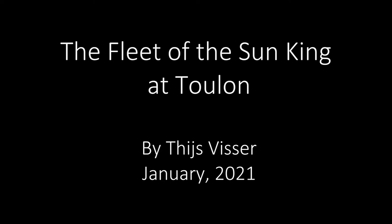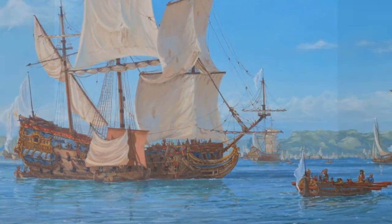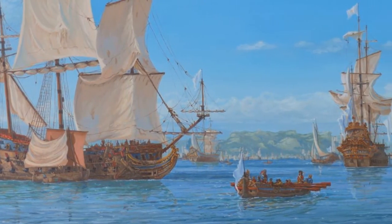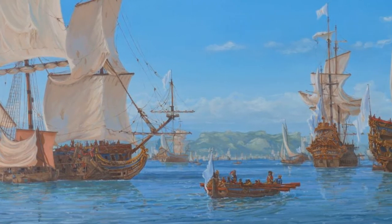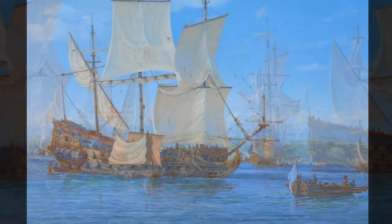Good evening wonderful viewer. I am the Marine Painter and tonight we are going to talk about this painting and the fleet of King Louis XIV of France. Unlike in my previous videos, this painting is not about any specific event — instead it is about a wonderful story of pride coming before an inevitable fall.